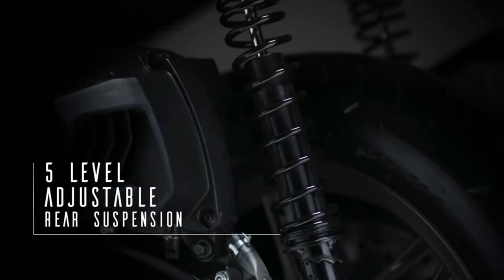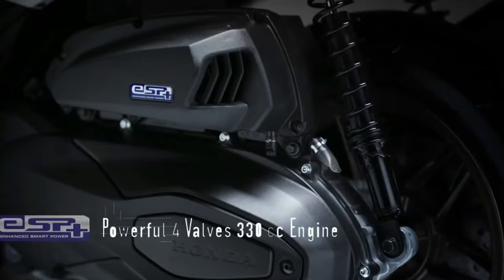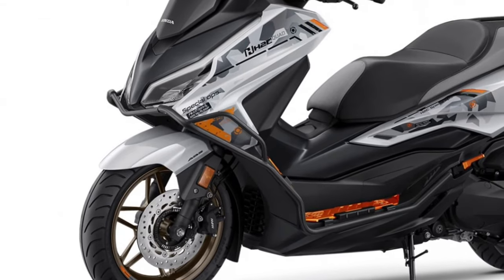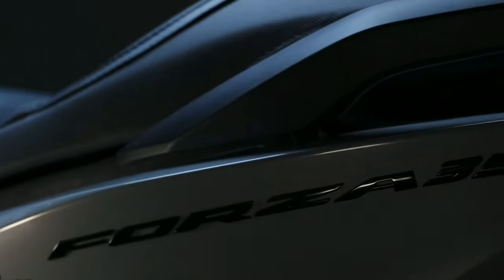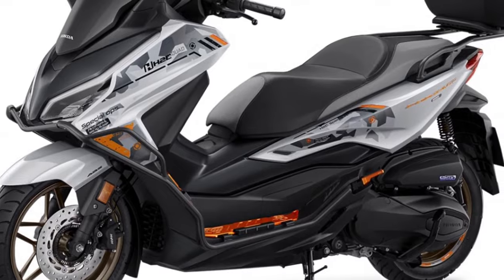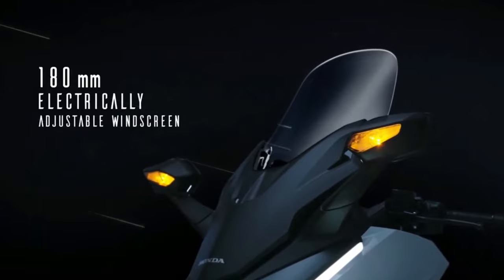The Forza's suspension system has been upgraded for 2025, featuring a fully adjustable front telescopic fork and twin rear shocks. This enhanced suspension setup provides superior ride quality and stability, ensuring that the scooter handles various road conditions with ease. Whether navigating city streets or cruising on the highway, the Forza delivers a smooth and comfortable ride.